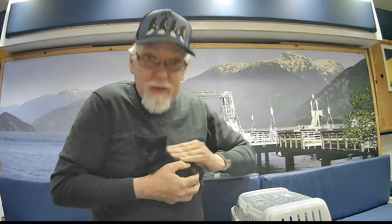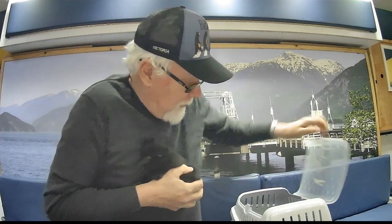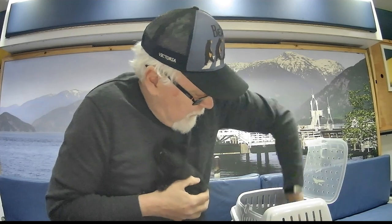Look what we got. We got a little kitten. We have two little kittens. They're brother and sister.